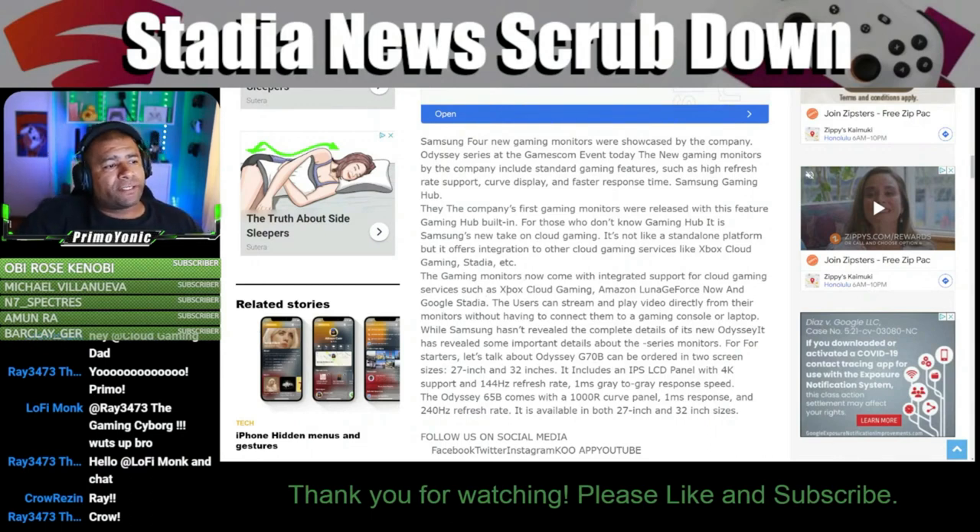The gaming monitors now come with integrated support for cloud gaming services such as xCloud, Amazon Luna, GeForce Now, and Google Stadia. Users can stream and play video directly from their monitors without having to connect them to a gaming console or laptop.